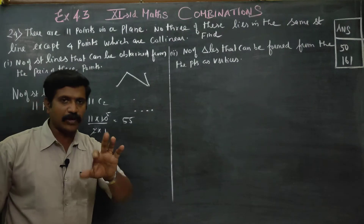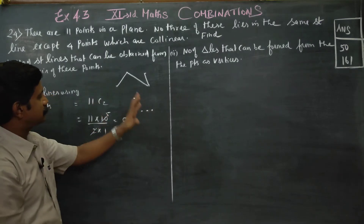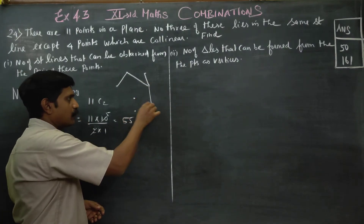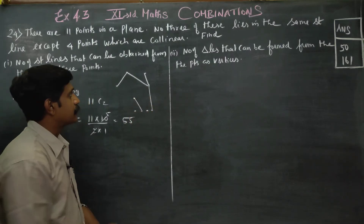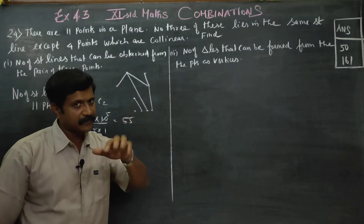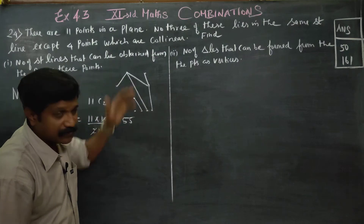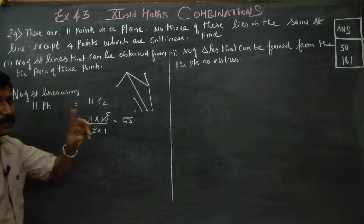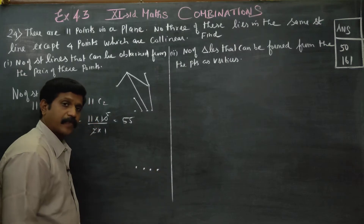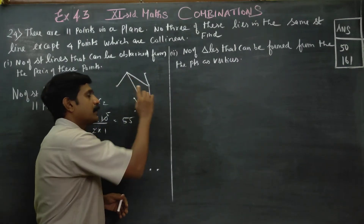For the 4 collinear points, when you join them you will get only one straight line — a single distinct line, not multiple unique lines.